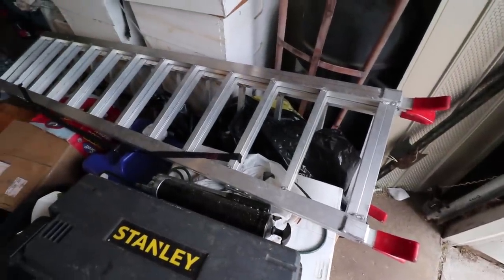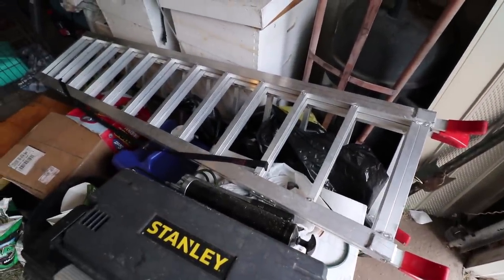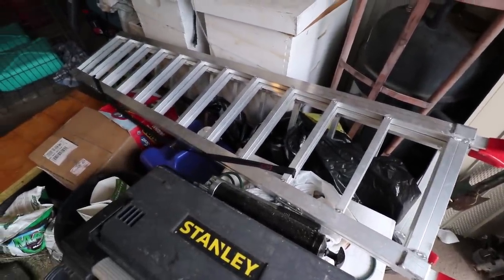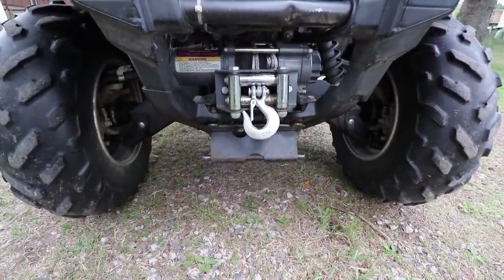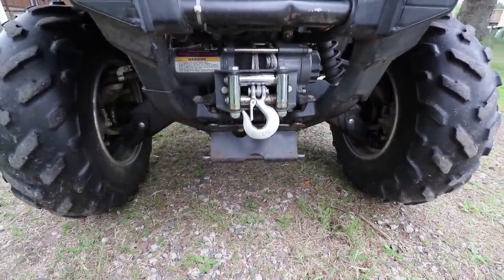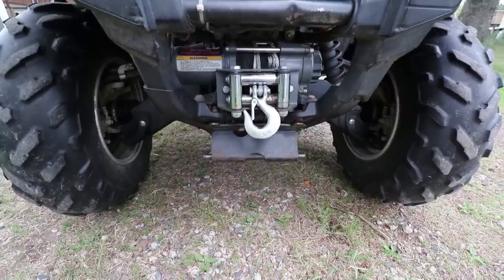It also came with a set of loading ramps — I almost forgot about that. It has a winch on it, which I really wanted, and I wanted a plow that was lifted with the winch, which this one is.